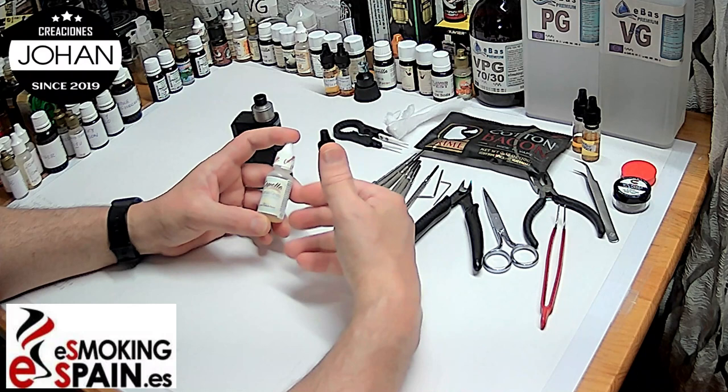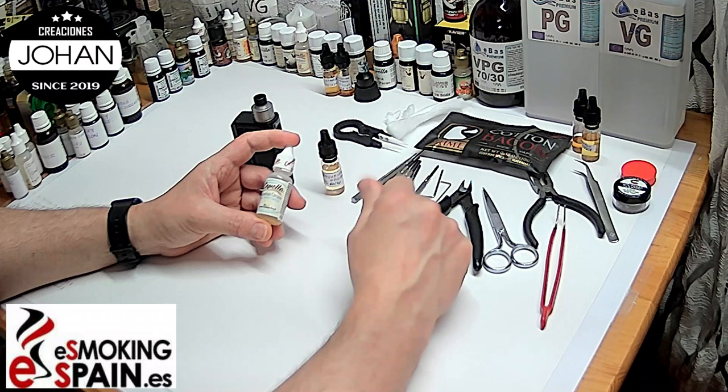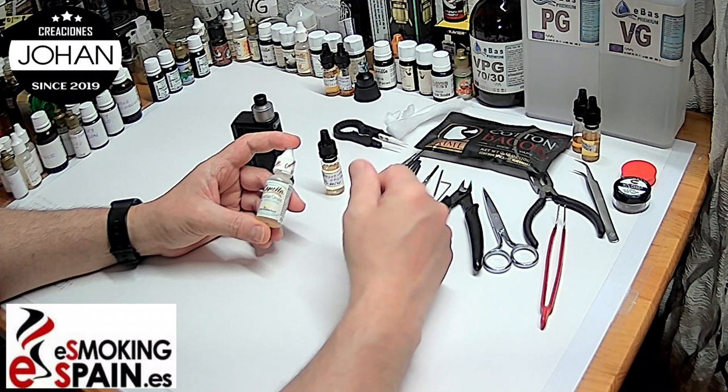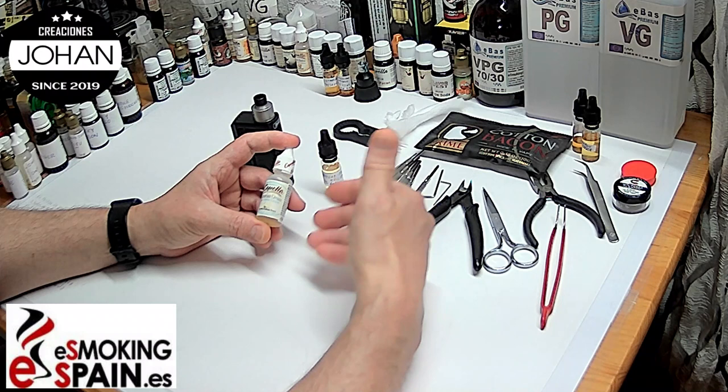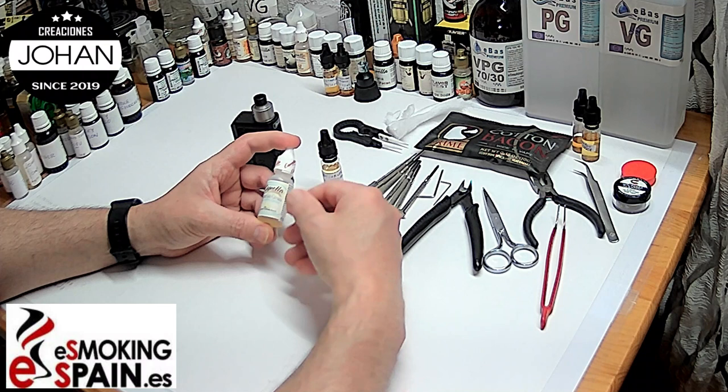La vainilina le va a ayudar a que sea un aliado de nuestras cremas. La Bavarian Cream se utiliza para crear cremas. Sin embargo, tiene un hándicap: contiene alcoholes, concretamente alcohol bencílico en una cantidad bastante elevada, lo que hace que notemos un regusto químico, sobre todo en el primer plano de la cata.